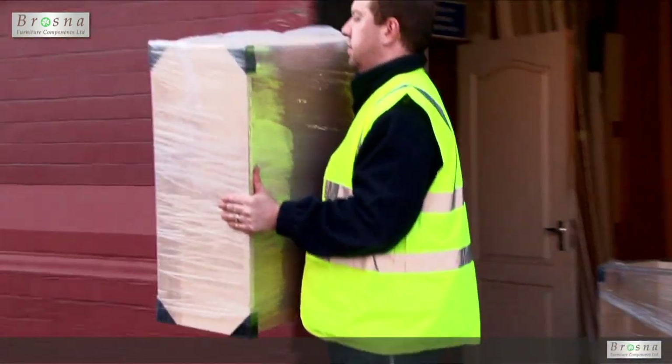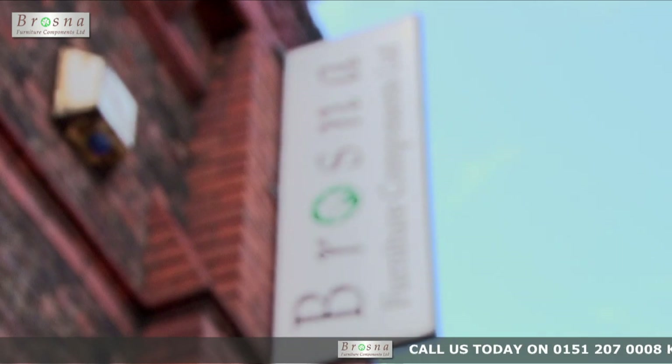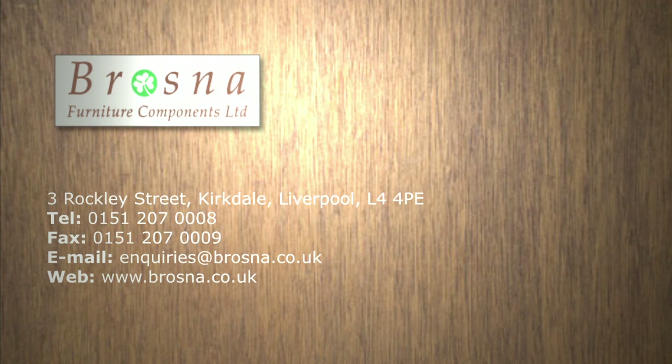We hope that this short video has proved useful. For further information or prices, contact us by phone on 0151 207 0008 or email your enquiry to enquiries at brosna.co.uk.